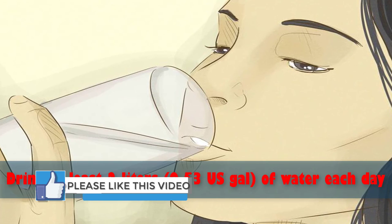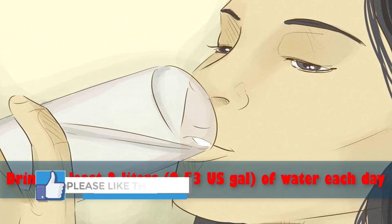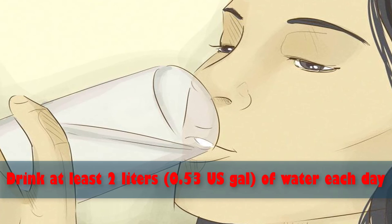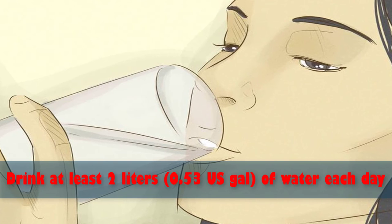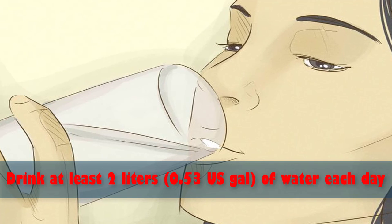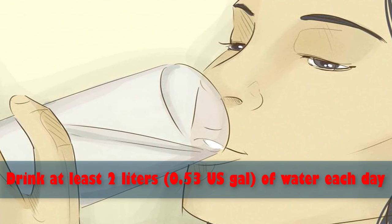The adequate intake for women is 2.2 liters, about nine cups of total beverages a day. Drinking water about 30 minutes before meals can reduce the amount of calories people end up consuming, especially in older individuals. Research showed that dieters who drank half a liter of water before meals lost 44% more weight over a period of 12 weeks compared to those who didn't.